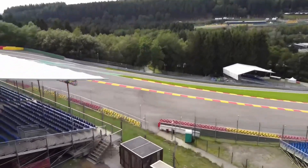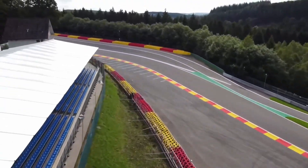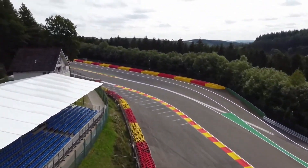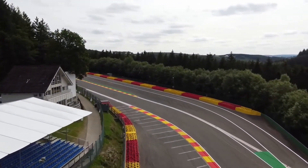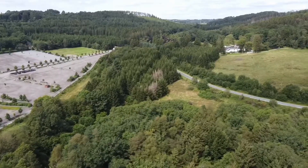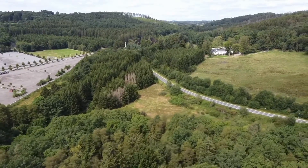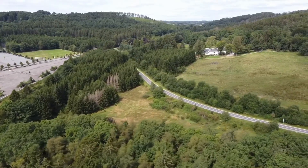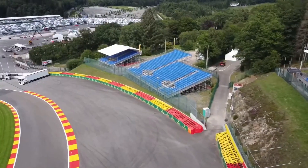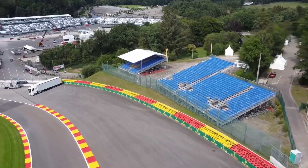This legendary circuit is known for its fast and undulating layout, featuring iconic corners like Eau Rouge and Raidillon, which test the skills and bravery of the world's best drivers. The unpredictable weather at Spa often adds a thrilling dimension to the race, making it a favorite among fans and drivers alike. With the Belgian Grand Prix just around the corner, there are 6 things you need to look out for this weekend.